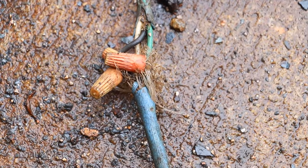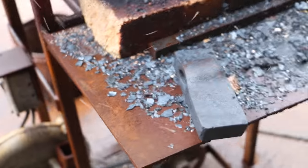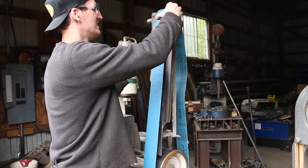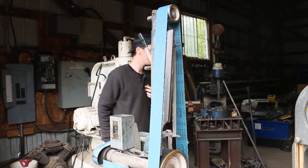The forge doesn't turn on — I hope this is not going to be a repeat of yesterday. Sometimes you just got to kick it. I've got to grind that slitter from yesterday, and nothing grinds like a new belt. H13 is so hard too, it really is.